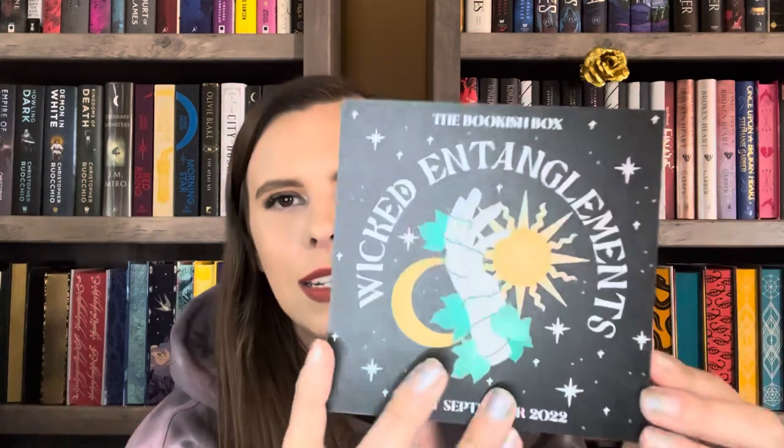Then the last thing before the book is a little card with the theme for the adult September box, which is Wicked Entanglements, with a really cool print. The sneak peek says the September adult box will include a metal bookmark designed by No One Designs with a lovely quote from River Shadows by Karina Halle, with floral details and a skull to get you ready for spooky season. Hopefully they send it before Halloween!